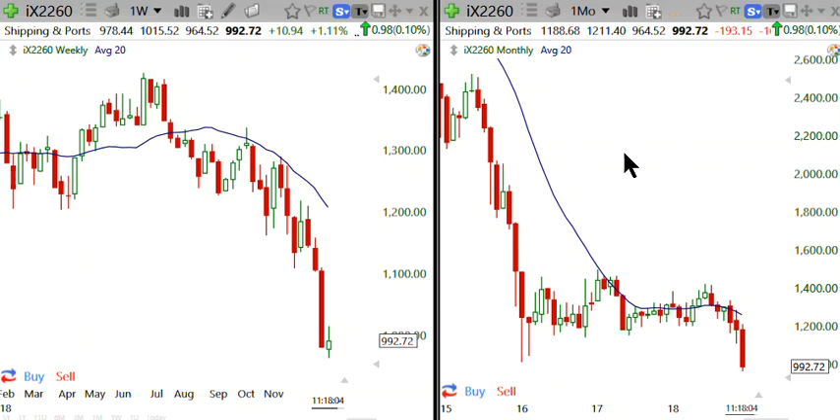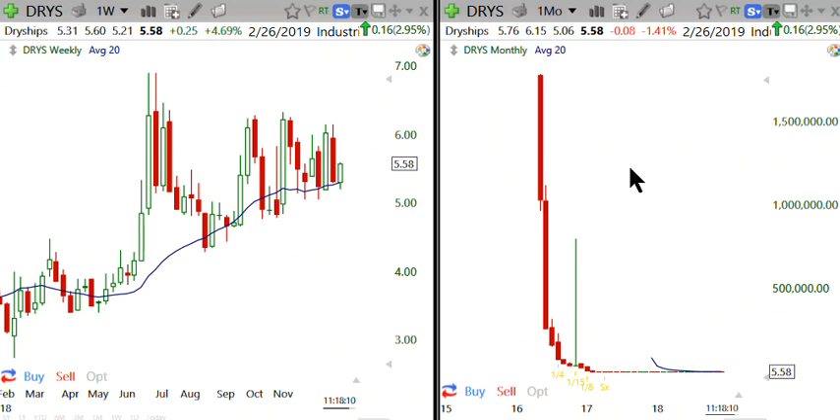I'm going to show you two stocks in particular that support the idea that you must, must, must have proper money management following Master Trader strategies — as I just said: set up, enter, and manage in between.